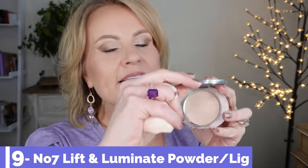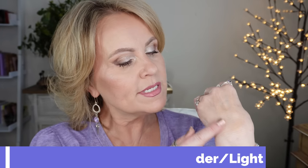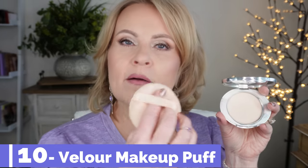The Number 7 Lift and Luminate Pressed Powder is my all-time favorite drugstore powder — it has been for years and it will continue to be. It comes in several different colors and may even come in a translucent. I've also been using powder puffs with it lately — if you have any settling around your nose and chin and need to reapply powder during the day, just dip in and apply. The powder is creamy, light, and not drying — I don't feel cakey.